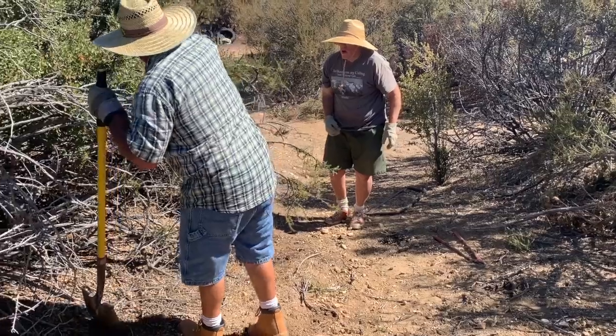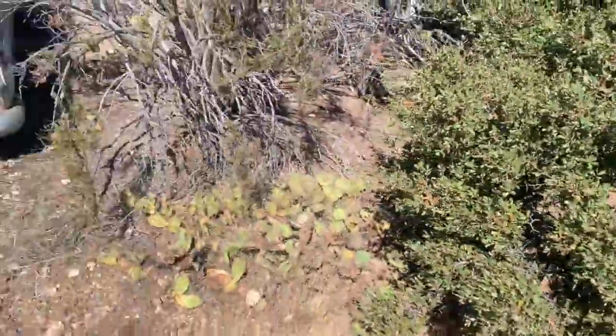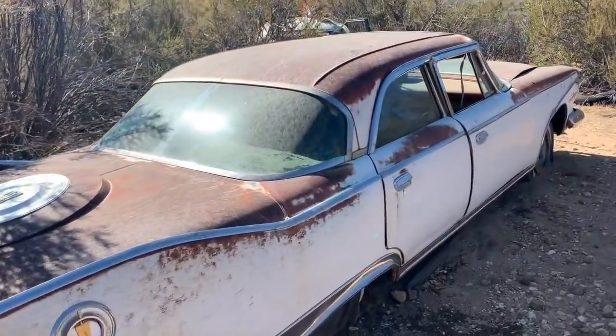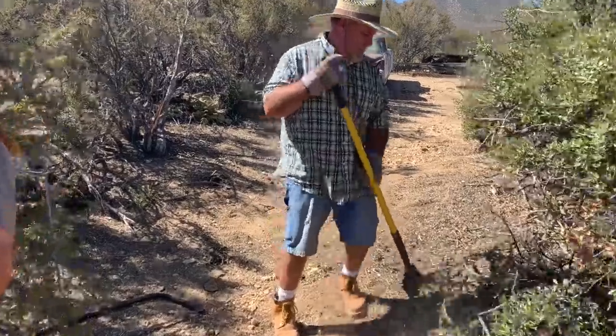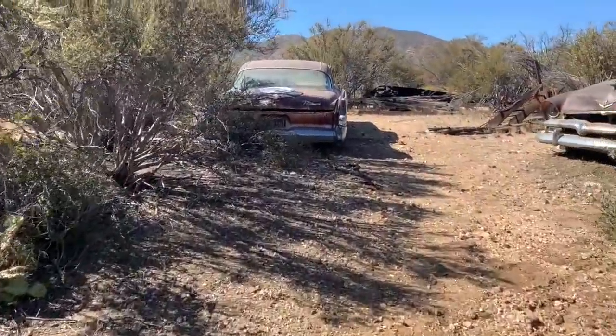Now that we've got some tires on the tractors, I think we may do a little moving and shaking to get access to some of these different cars and bring them out to where they can be easily picked up. The goal is to move this stuff out of here as quick as we possibly can — the faster they're out, the better the family can move on with what they need to do with the property.